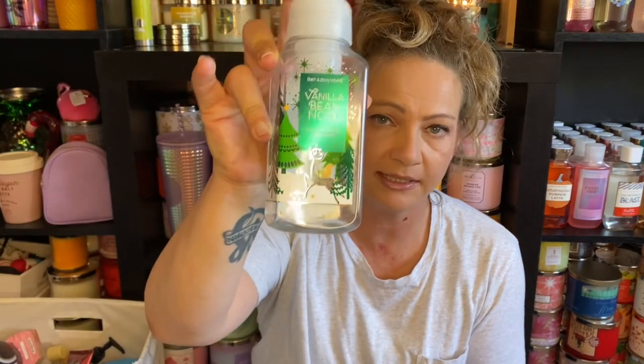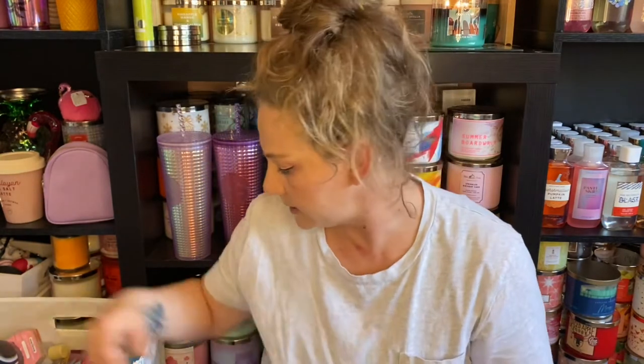This was the 2020 Vanilla Bean Noel hand soap. As you guys know I had quite a few old hand soaps when I did my inventory, and this was one of them. It wasn't too awfully old so it still had all of its fragrance. The notes are fresh vanilla bean, warm caramel, and sugar cookies — it smells absolutely delicious, so I'm looking forward to this again this year.